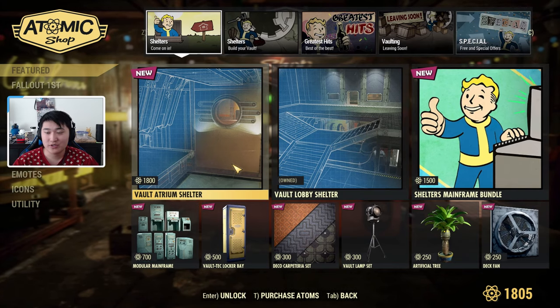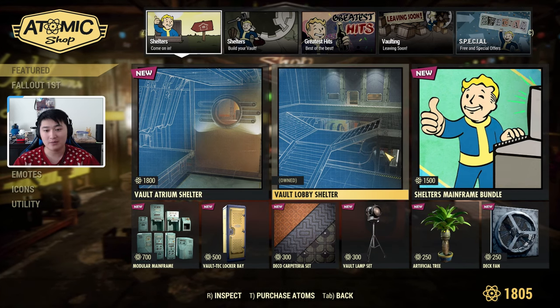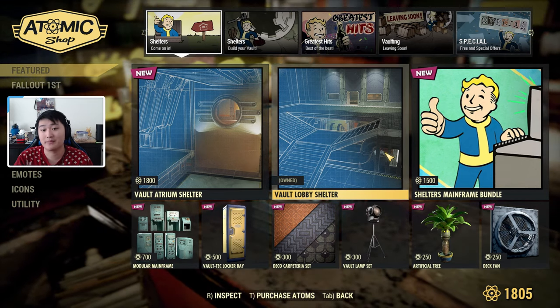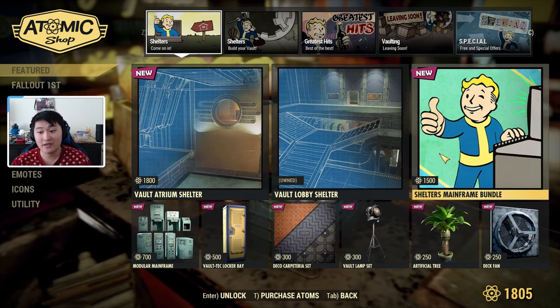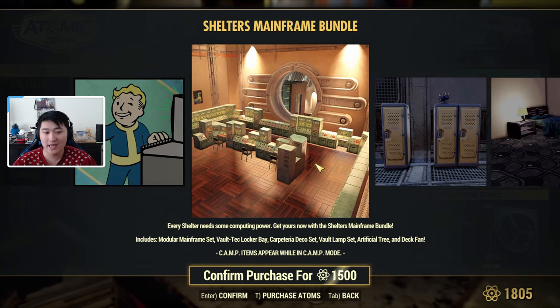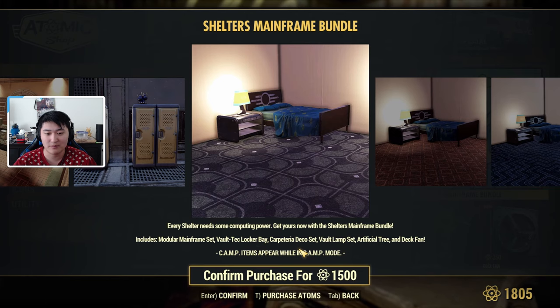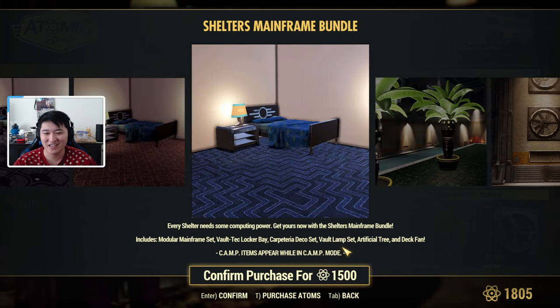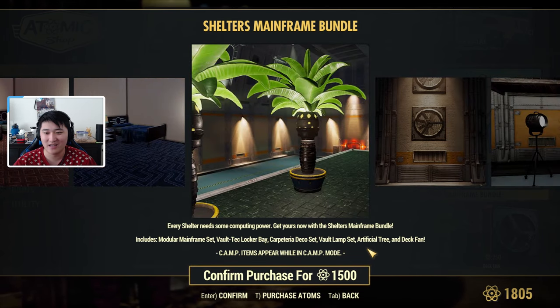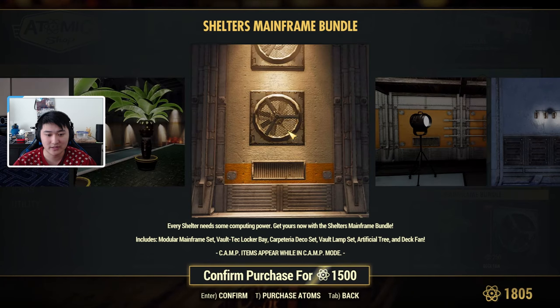We still have the Shelters category, and the Vault Atrium Shelter and the Vault Lobby Shelter are still in the Atomic Shop. Now we also have a Shelters Mainframe Bundle. This includes a modular mainframe set, a Vault-Tec locker bay, a Carpeterio deco set, a vault lamp set, an artificial tree set, and a deck fan.